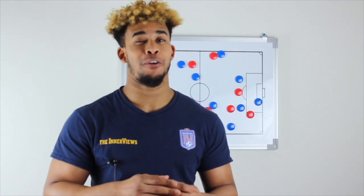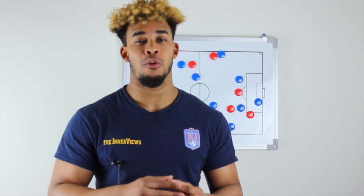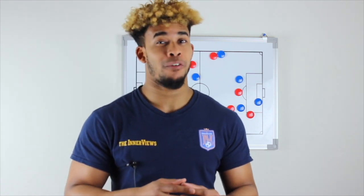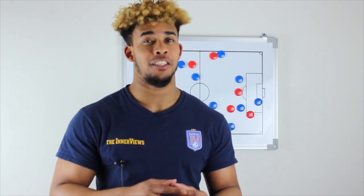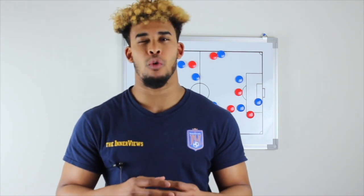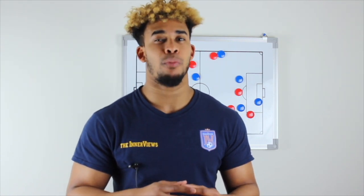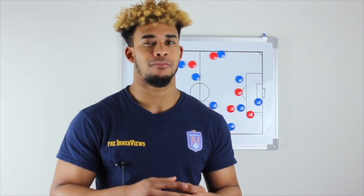Thanks for watching — subscribe for your latest tactical analysis and daily commentary on the interview show. You can find more organic, unfiltered soccer and football analysis on the Interviews podcast, available on iTunes, Spotify, iHeart Radio, Spreaker, and any Android apps.